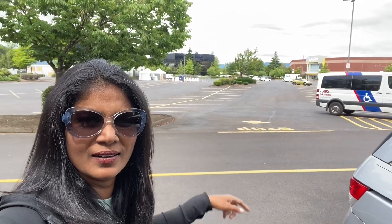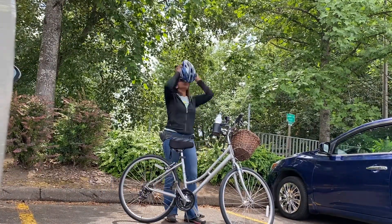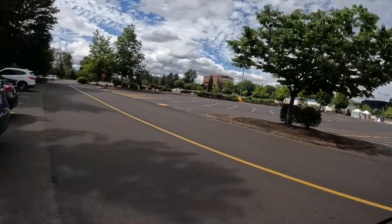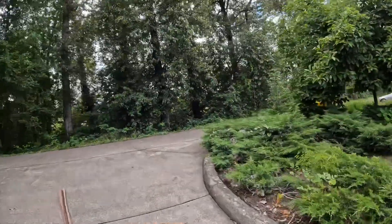Hello everyone, welcome back to another episode of things you can do in Eugene, Oregon. Today I'm going to show you the river trail — I'll be bicycling and show you a small loop. I parked right behind Valley River Mall. We'll be taking that road, that bridge, crossing and taking a loop and coming back. I'll give you more information about the loop on the way. Let's get going, starting right next to the Valley River Center.